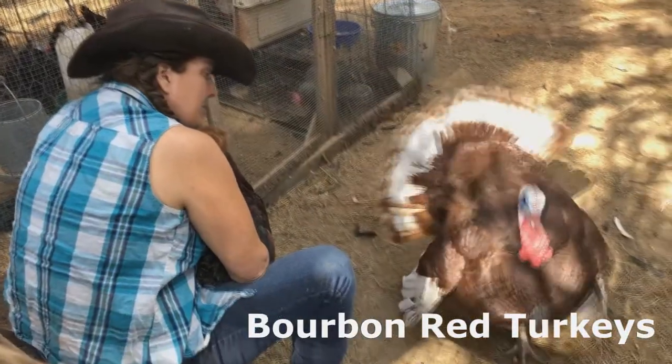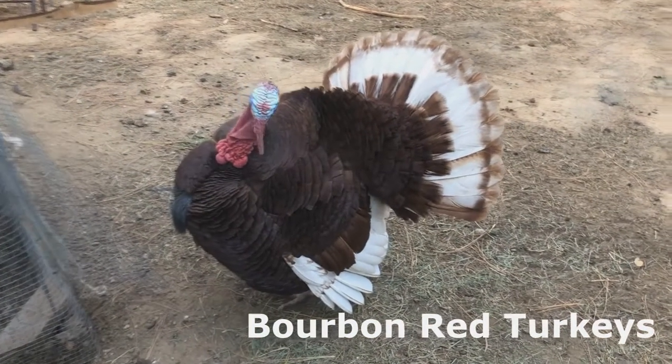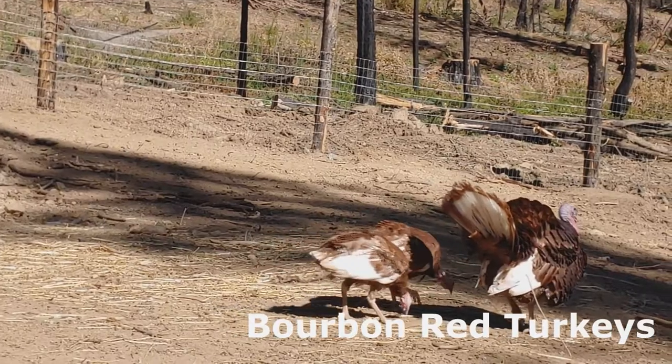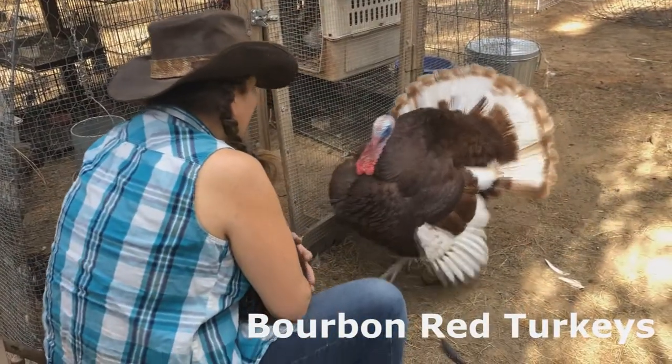Bourbon Reds are among one of the most popular breeds of heritage turkeys in the U.S. today, but are still on the Livestock Conservancy's watch list. Our big tom is named Tom Sawyer, the younger tom is named Junior, and our hens are named Juicy and Tasty. We like to have a bit of fun with the naming conventions.